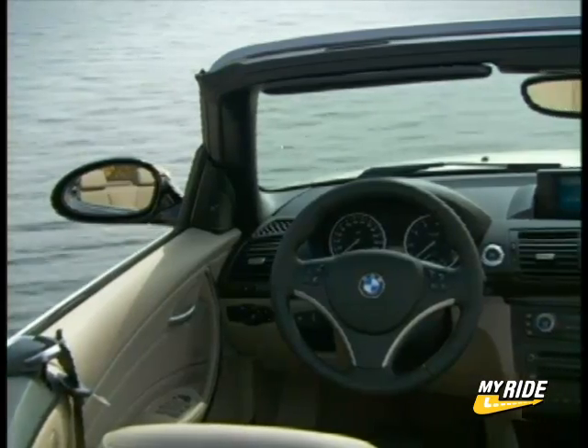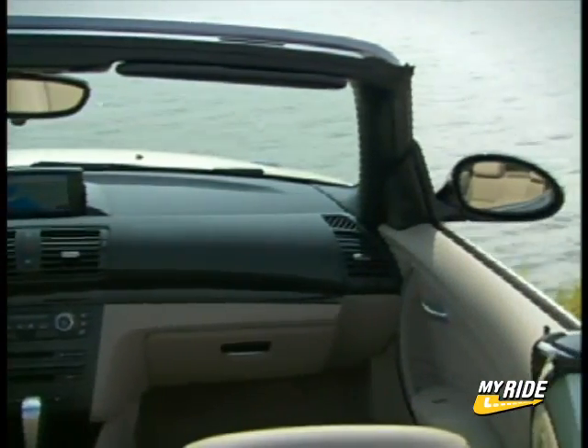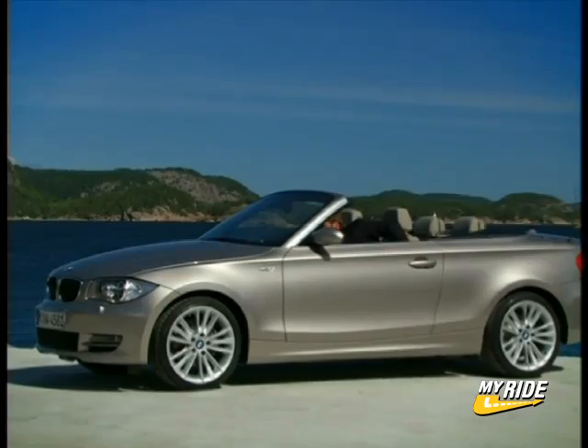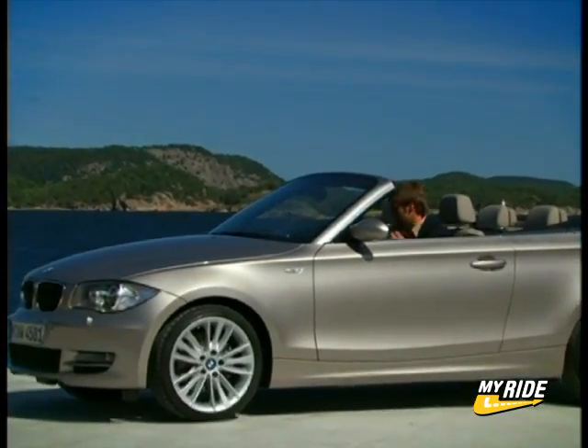With the option to load up with extras like BMW's iDrive controller, navigation, and all the ornamental trim pieces, buyers can plan on every feature that BMW is known for, just in a smaller package.